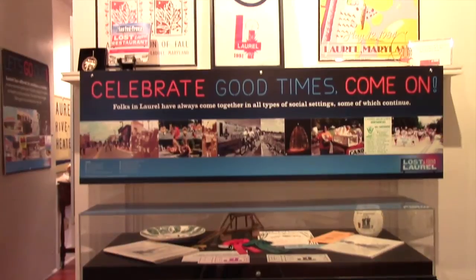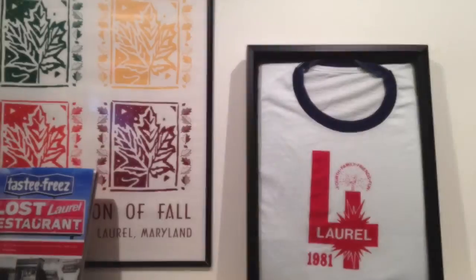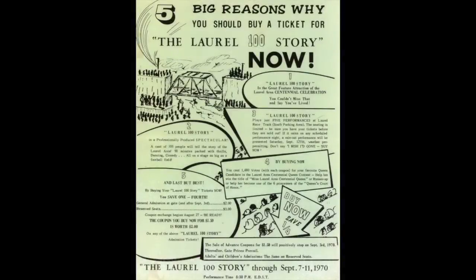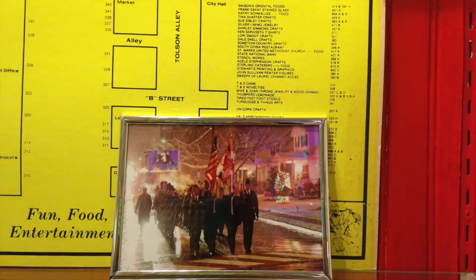This section of the exhibit touches on city celebrations and includes early artifacts from the Main Street Festival, Fourth of July parades, and River Fest, all of which are still well attended today. A case holds several pieces related to Laurel's centennial celebration of 1970, including flyers, souvenir ribbons, buttons, and a decorative plate.